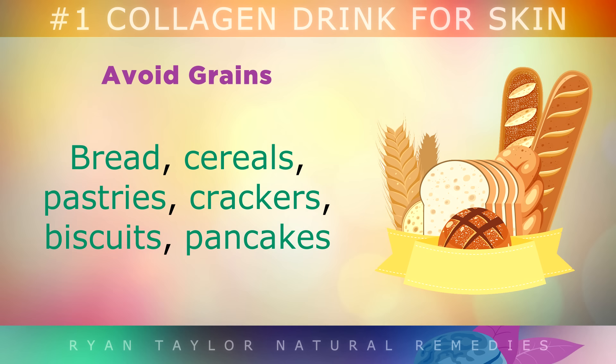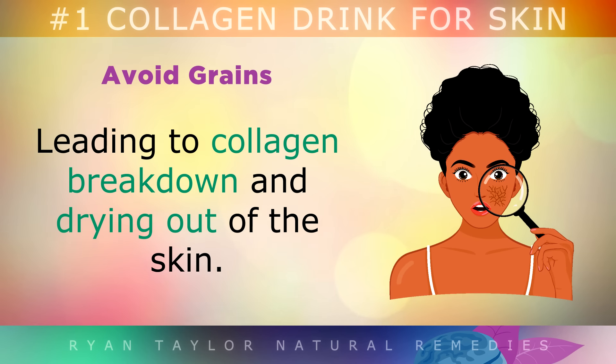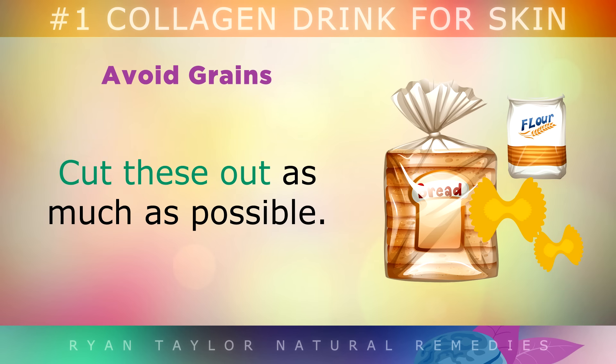Avoid grains. Bread, cereals, pastries, crackers, biscuits, pancakes and other flour-based foods contain phytic acid which binds to minerals, leading to collagen breakdown and drying out of your skin. Cut these out as much as possible.